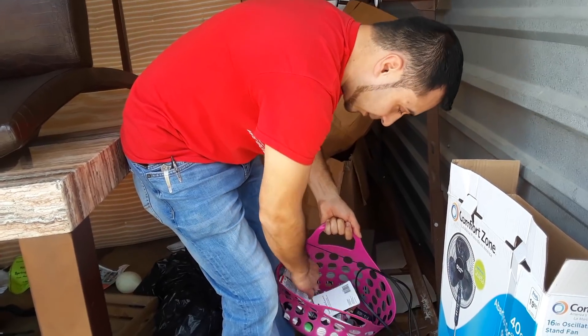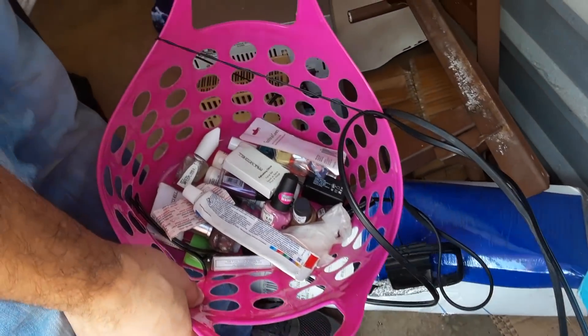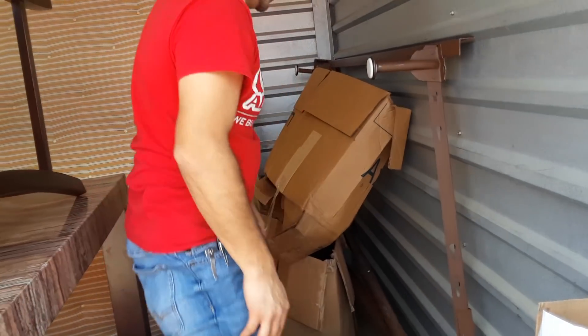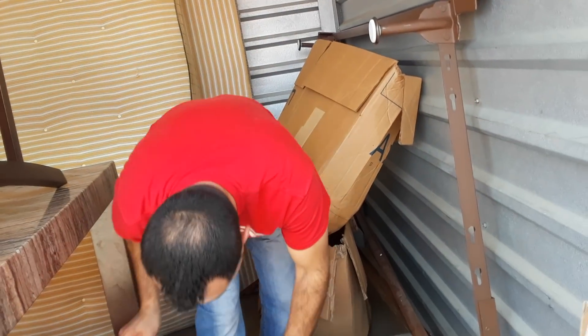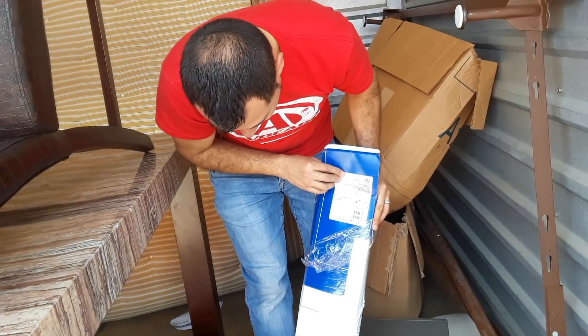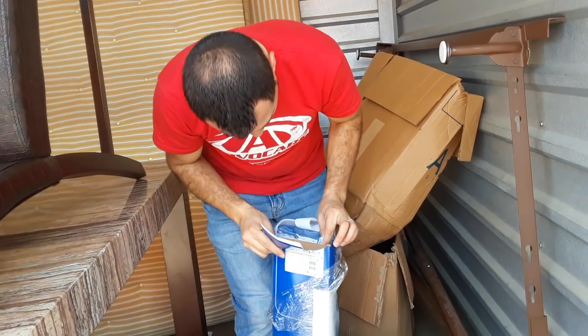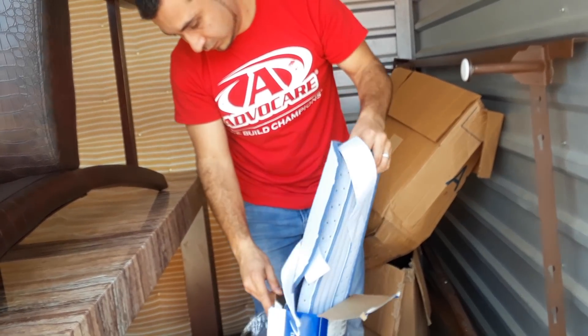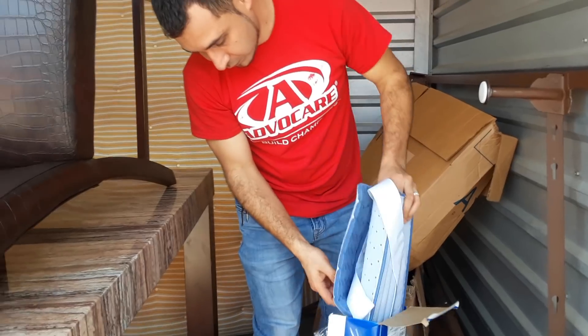Nail polish — I don't know if you can see from over there. That's all — just nail polish stuff. Let's go to the next box. What is this? I don't know what this is — some kind of foam thing. I'm not even going to open it; I don't even know what that is.